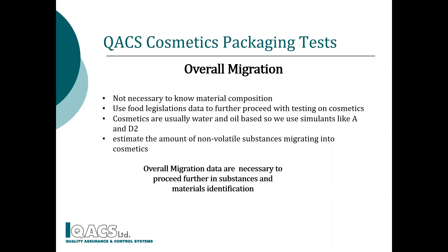The basic level of cosmetic packaging safety is overall migration, influenced by food legislations. For now, the material composition is not necessary to be known. To estimate the amount of non-volatile substances migrating into cosmetics, we use simulants like A, 10% ethanol, and D2, any vegetable oil. We do this as cosmetics are usually water or oil-based mixtures.